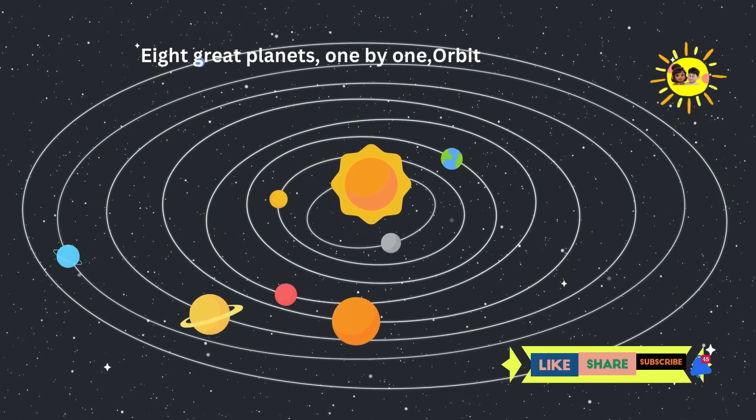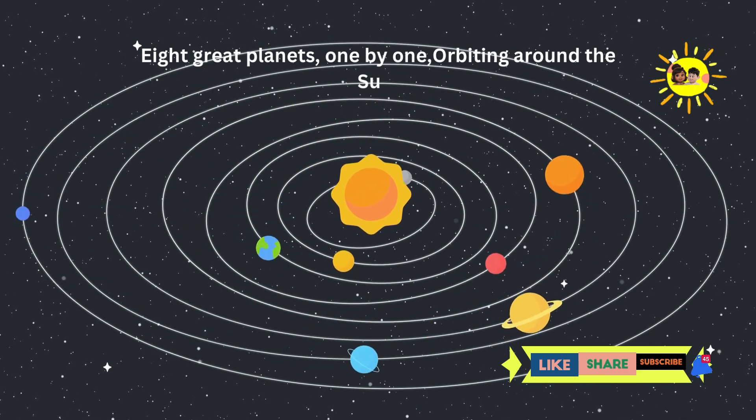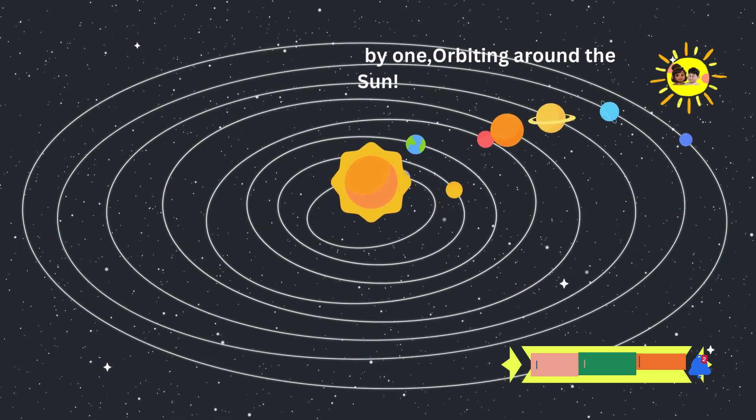Great job, space explorers. Now you know all eight planets in our solar system. Keep looking up at the sky and keep learning. Bye-bye.